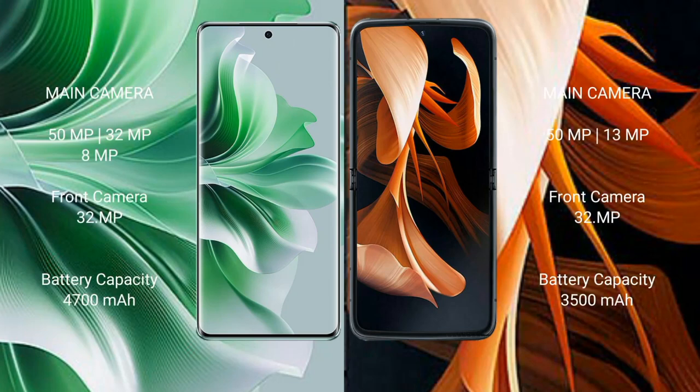Oppo Reno 11 Pro features a triple camera setup: 51MP, 32MP, 8MP, with a 32MP front camera. Motorola Razr features a dual camera setup: 51MP and 13MP, with a 32MP front camera.